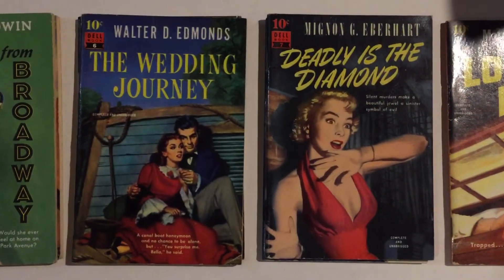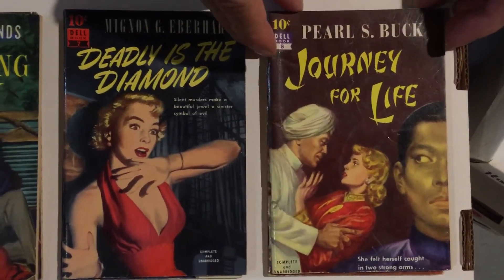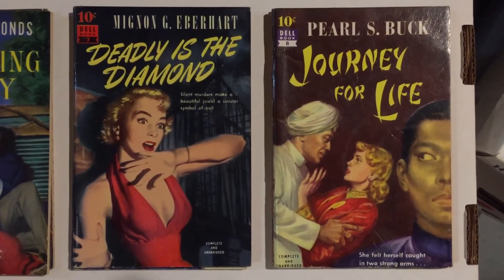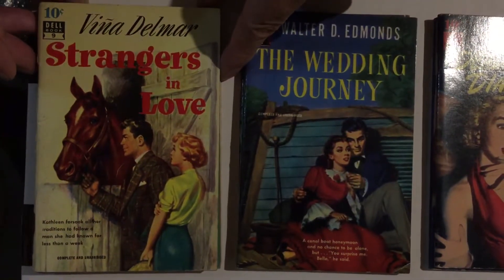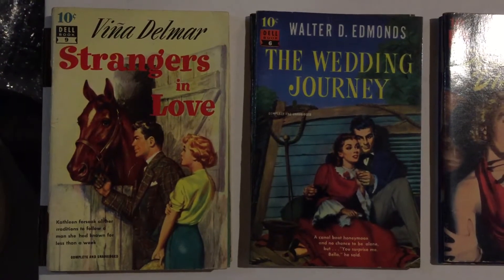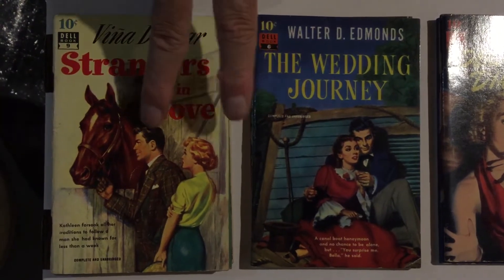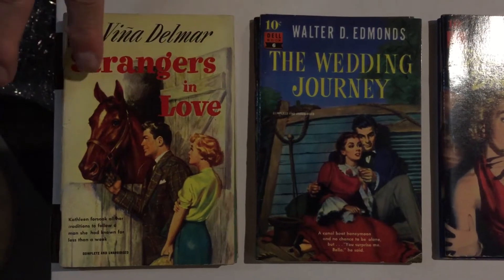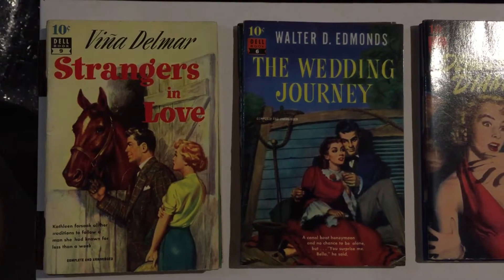Number eight is Pearl Buck's Journey for Life, with an Asian cover. She wrote a lot of books set in China. Number nine is Strangers in Love by Vina Delmar — she wrote kind of risque, tempestuous romances. The cover shows a beautiful girl behind a man who's looking at a horse. I think it's a Robert Stanley cover — really nice cover art.